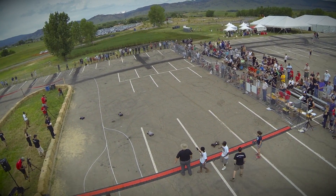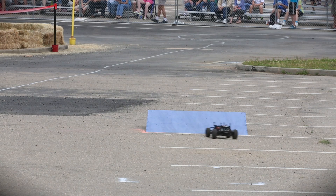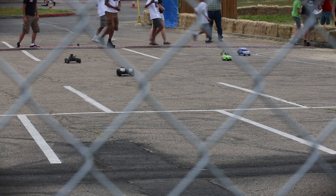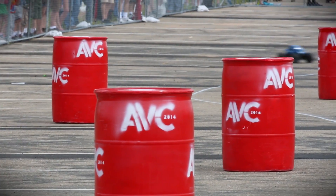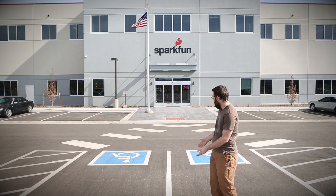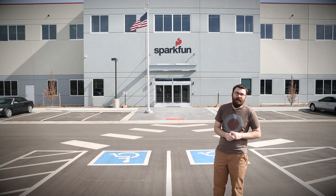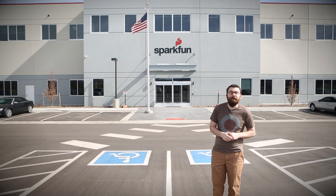The Autonomous Vehicle Competition is where we allow you to autonomously run your robot around our predefined course. No buttons, no wires, just it goes — all on its own, all programming. And as you can see from the ground, this is a new building, so we have this nice new beautiful blacktop. It does not have the potholes and cracks like our previous building did.